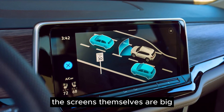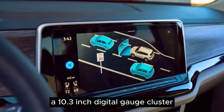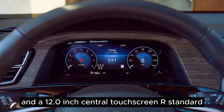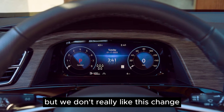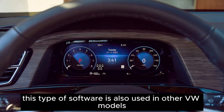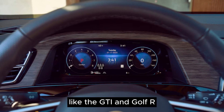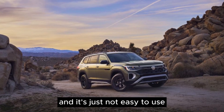The screens themselves are big — a 10.3-inch digital gauge cluster and a 12.0-inch central touchscreen are standard — but we don't really like this change. This type of software is also used in other VW models like the GTI and Golf R, and it's just not easy to use.